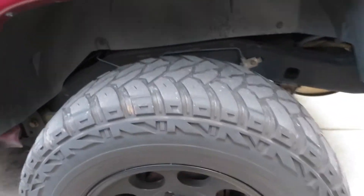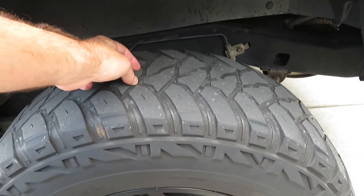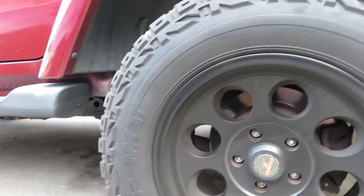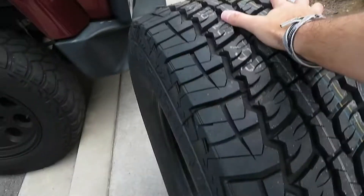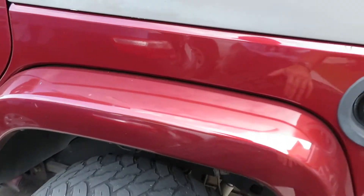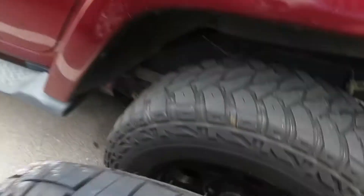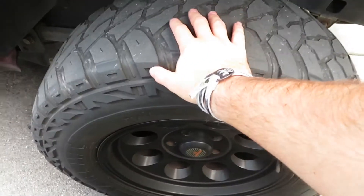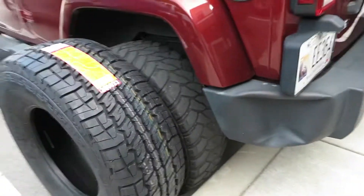Welcome back, so Liz's tires started getting kind of bald. We went with mud terrains last time — she's had them about three, almost four years. It's a brand a lot of people have never heard of called Kenda; they essentially make bicycle tires. But because they lasted such a long time, we decided to go with the same brand. Holy crap, look at the size of these things! We went all-terrains this time because maybe there'll be a little less noise. They're 315/70/17 and the old ones are 255/75/17 — these equal out to about a 32-inch tire, these equal out to about a 34.